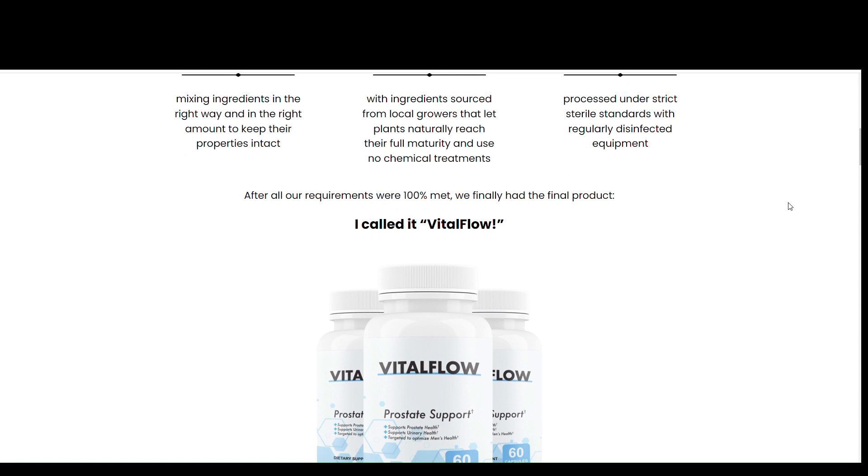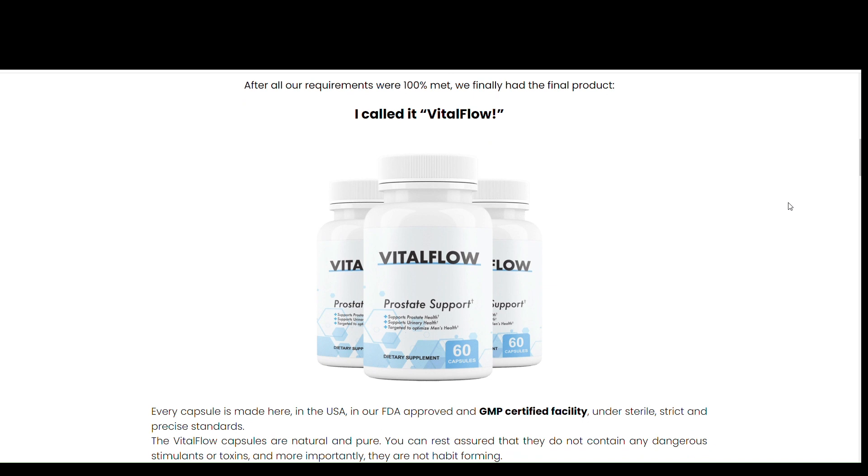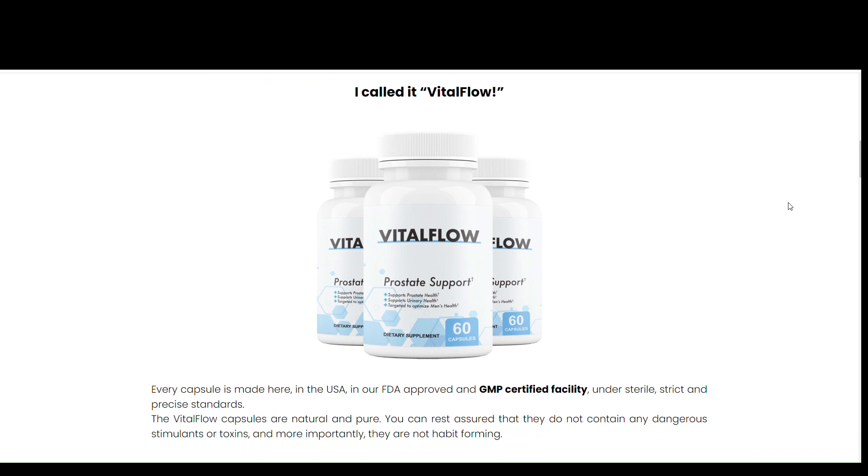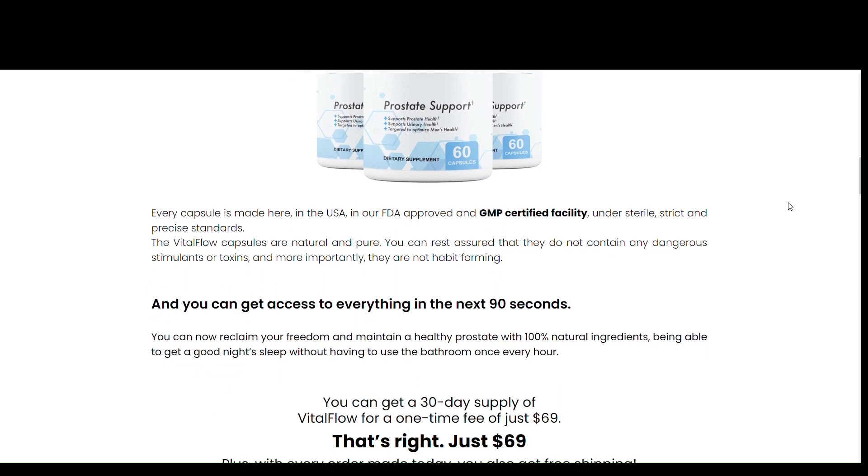The first thing you need to know about Vital Flow is: be careful about the website where you will buy Vital Flow, because Vital Flow is only sold on the official website. I left the link to the official website below in the description of this video.